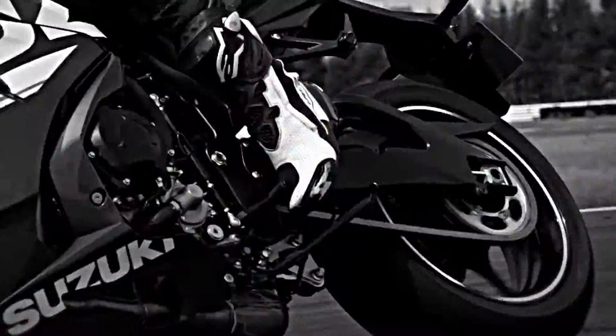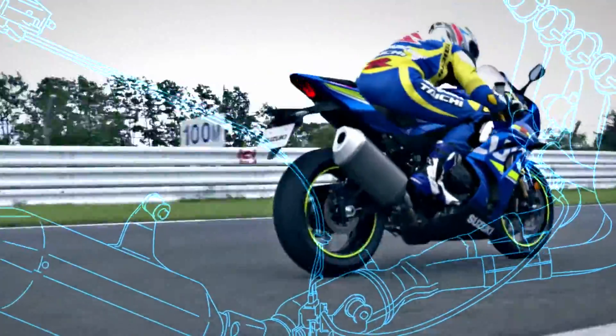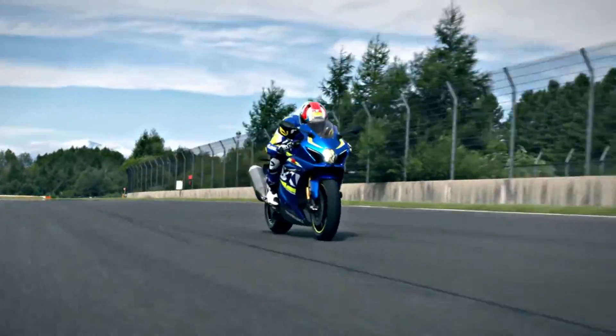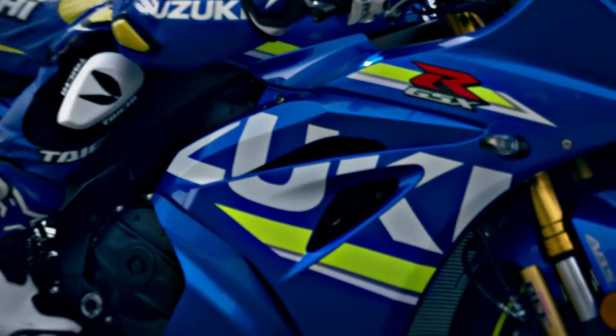The all-new GSX-R1000, engineered over decades of domination in production racing and new technologies from the MotoGP World Championship. The most powerful, hardest-accelerating, cleanest-running GSX-R1000 ever built.